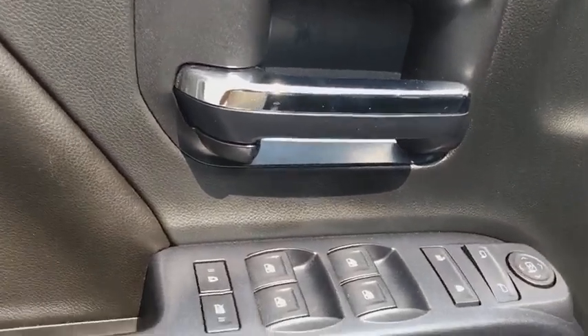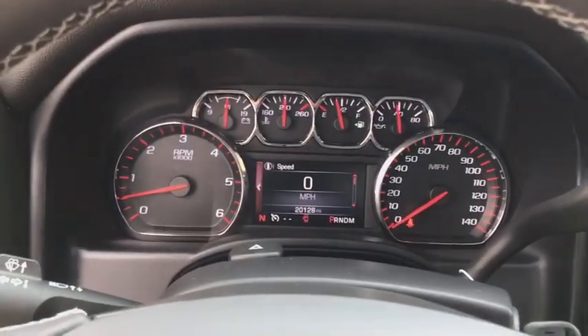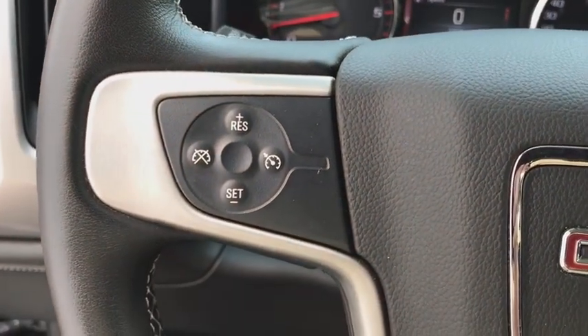Bluetooth, power steering, adjustable steering wheel, four-wheel disc brakes, four-wheel drive, cruise control, aluminum wheels, floor mats, AM-FM stereo radio, universal garage door opener, CD player.